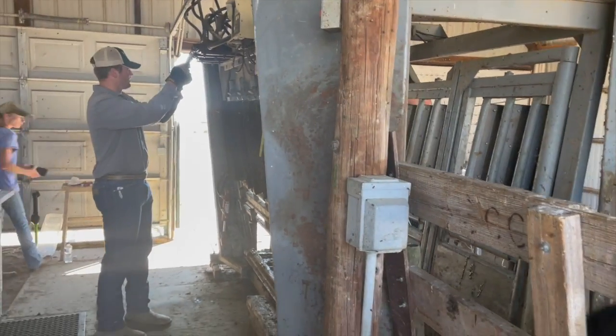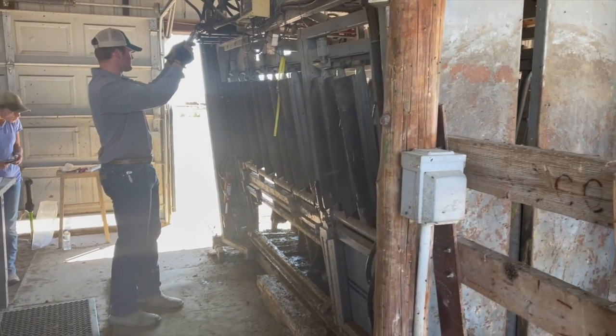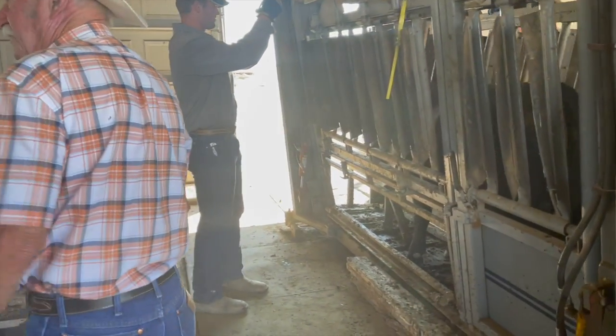Then we head to the chute for a weight, hip height, ultrasound, a fertility test, and a DNA sample.